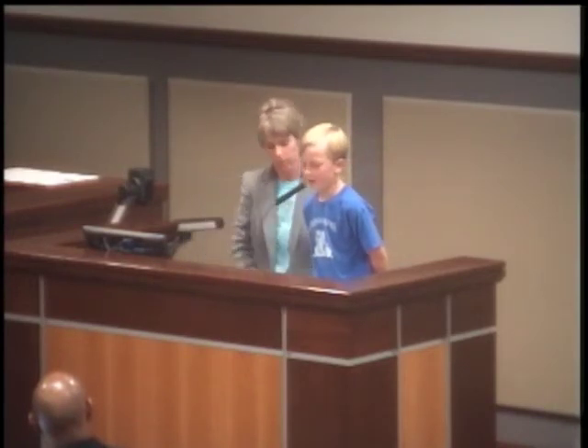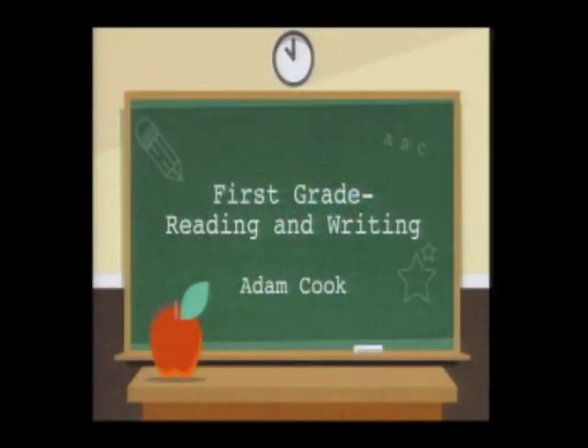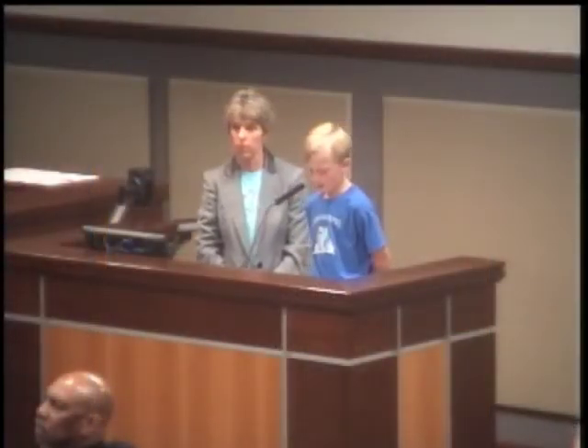Good evening. My name is Adam Cook and I would like to share with you how I use my brain to become a fluent reader and writer. We read a story called The Kite from our treasure book. This is a fictional story. We retell the beginning, middle, and end of the story in many different ways. This time we were asked to retell the story in order by performing tableau in groups. Tableau is a frozen scene from a story.